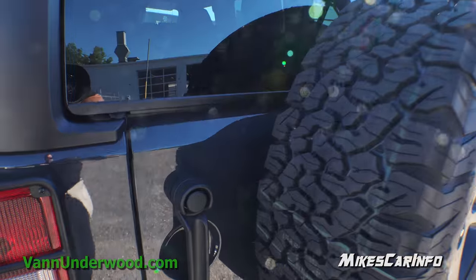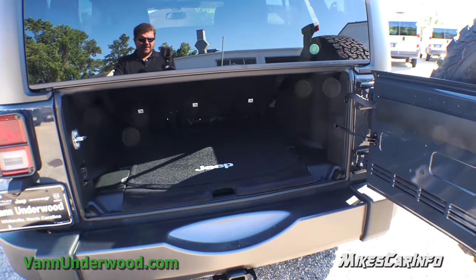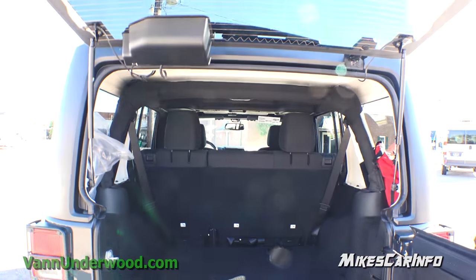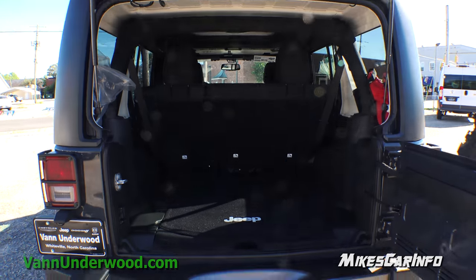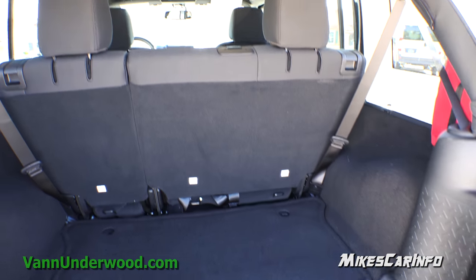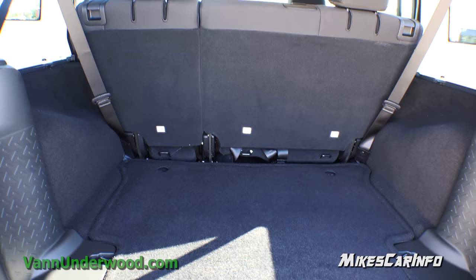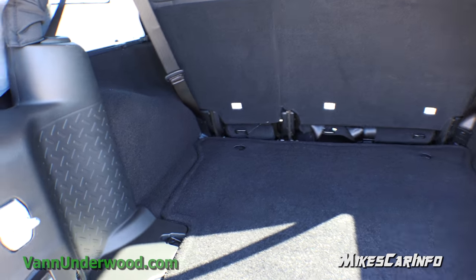With the hard top it's really easy to access the cargo space back here. With a soft top you'd have to unzip the back portion; this one you just lift it up. There's heated glass back here with a windshield wiper as well. Here's your cargo area — when you have all the seats with passengers in them you still have all this cargo space, which is nice with the Unlimited or four-door Wrangler. That's really handy to have extra space and extra seating.